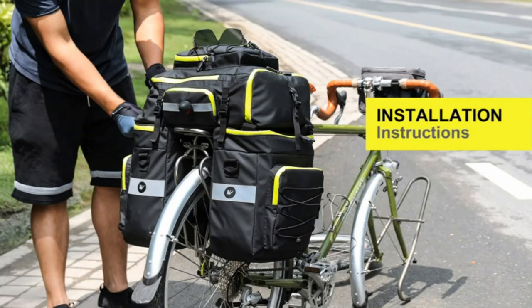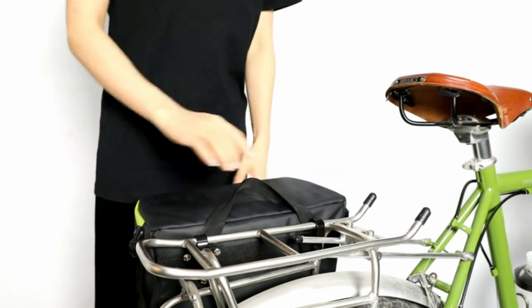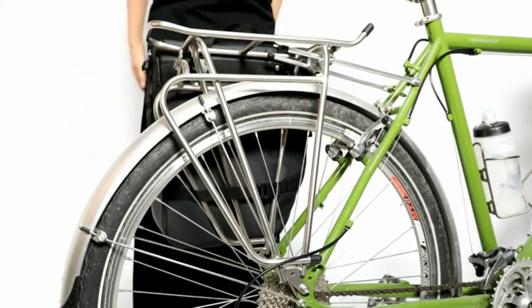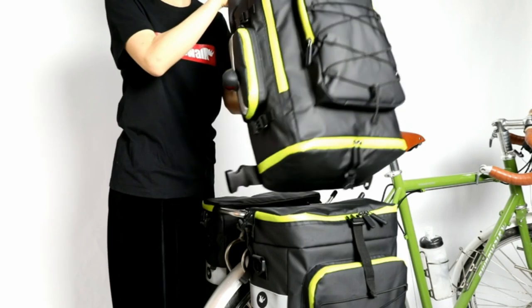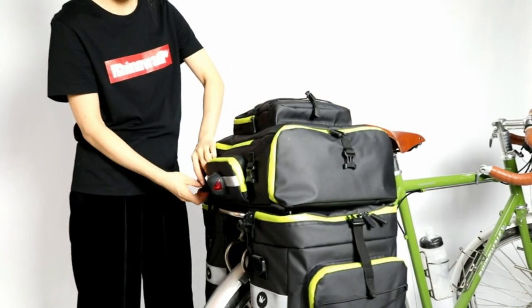Three-in-one multi-functional design: the bags on two sides connect together, and the top bag is detachable as a backpack with included shoulder strap; it can also be used as a shoulder bag. Waterproof material: made of 1000D polyester with a waterproof PVC layer on both sides — water resistant and durable.